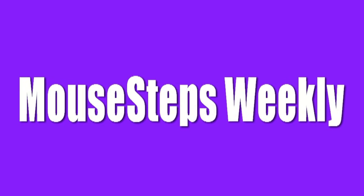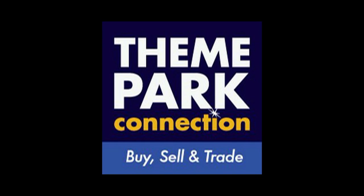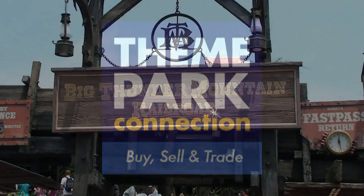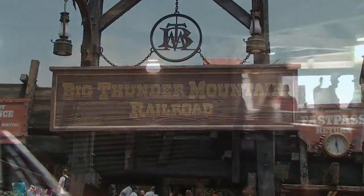It's Jeff and Denise from Mousesteps.com, and this is show number five of Mousesteps Weekly, sponsored by Theme Park Connection in Winter Garden, Florida. We had an incredibly busy week, but we'll start off with Big Thunder Mountain Railroad.